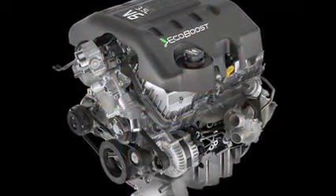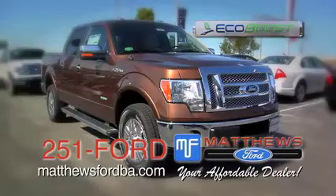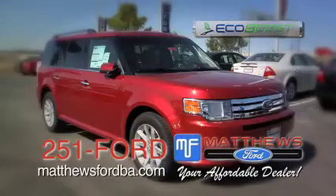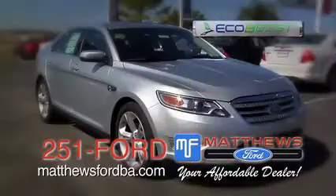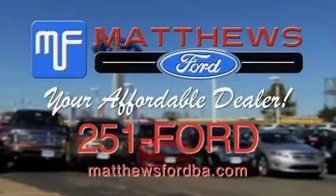At Matthews Ford, we're proud to present Ford's new EcoBoost technology, where SUVs can get over 30 miles per gallon and pick up trucks in the high 20s. We have a whole line of these vehicles, five different models to choose from. Look them up at MatthewsFordBA.com, give us a call at 251-FORD.